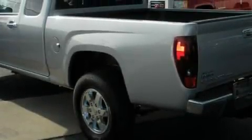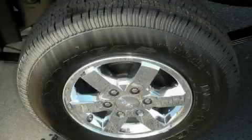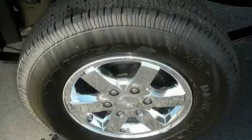This GMC features cruise control, power windows, a CD player, OnStar, an anti-lock braking system, and this vehicle's stylish design always looks great.